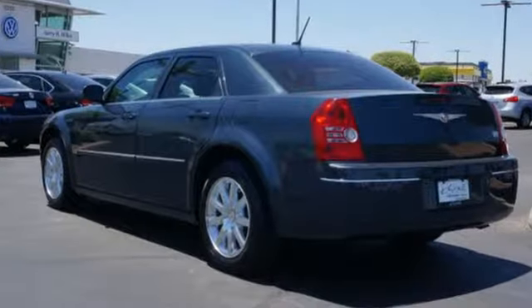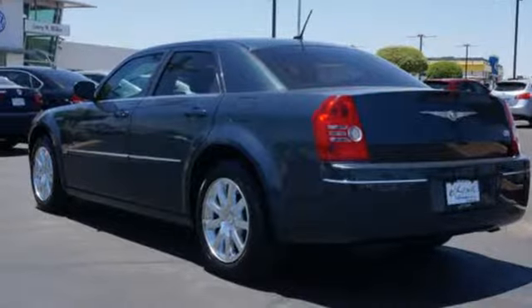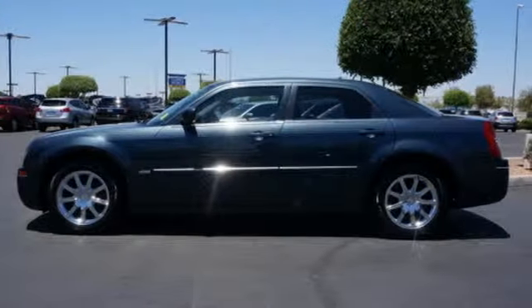For 2008, the 300 gets updated front and rear exterior styling. The best just keeps getting better with Chrysler.